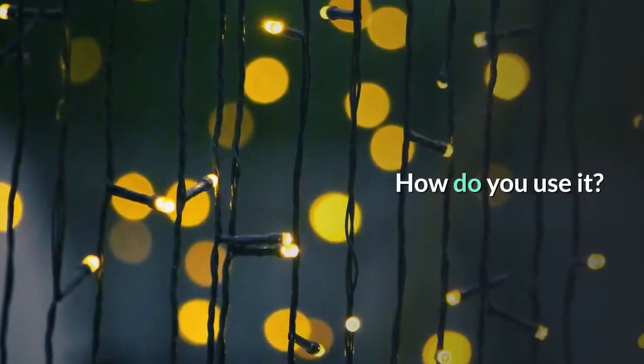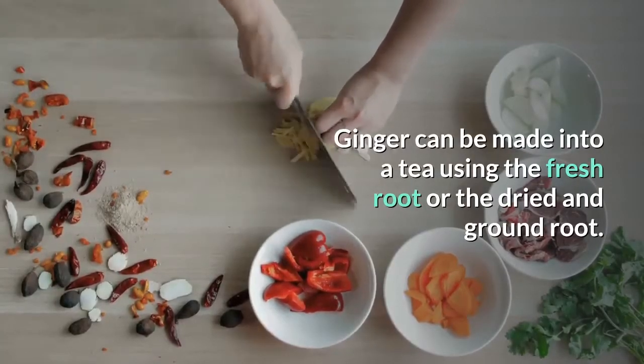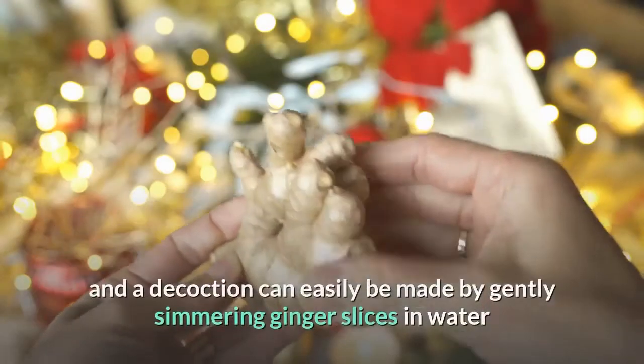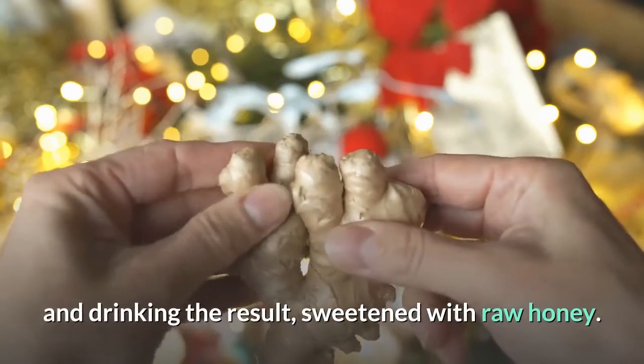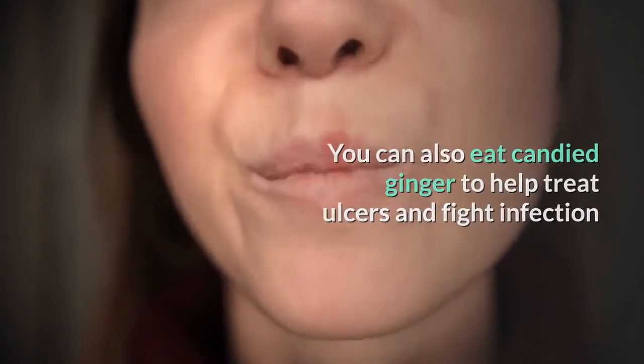How do you use it? Ginger can be made into a tea using the fresh root or the dried and ground root. The fresh root is inexpensive, and a decoction can easily be made by gently simmering ginger slices in water and drinking the result, sweetened with raw honey. You can also eat candied ginger to help treat ulcers and fight infection.